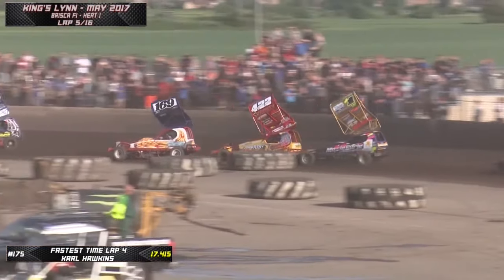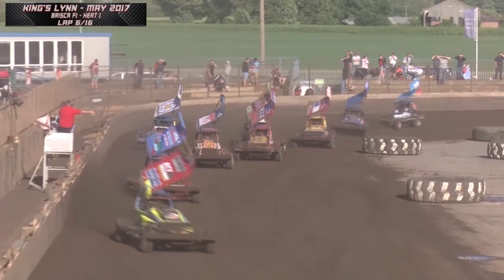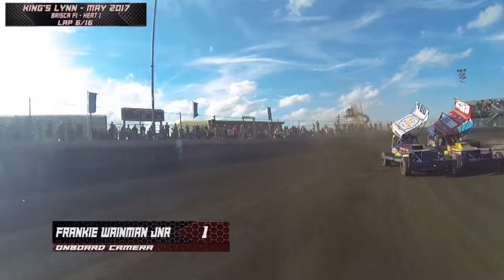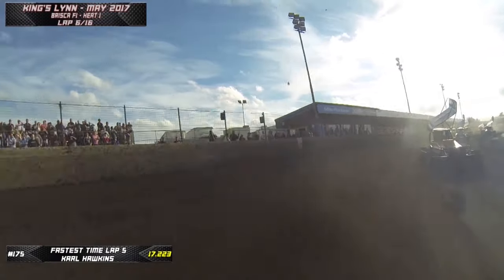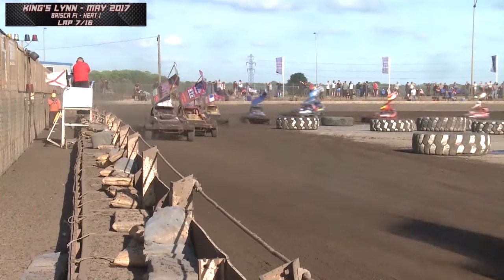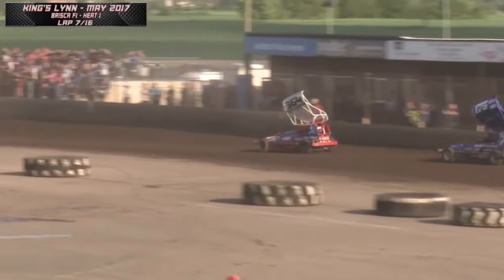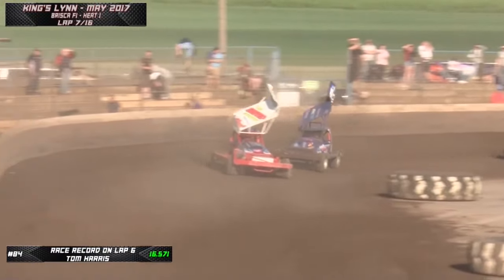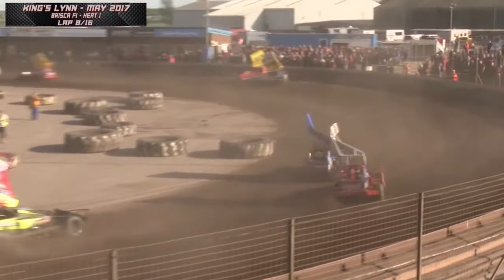There's the world champion Frankie Wainman Jr. attacking Ben Reilly, bumping him into the back of Billy Johnson. Paul Hines in 259 behind them. They're lapping Fraser Nairn in 480, with the Leicester City FC logo on his aerofoil. The track getting narrower coming off turn two with the stranded cars on the outside. World champion moving up to challenge the leaders. Rob Clant has been reeled in by Carl Hawkins in 175, who graduated from V8 Hot Stocks a couple of years ago, attacking for the lead and slinging his way up the inside.